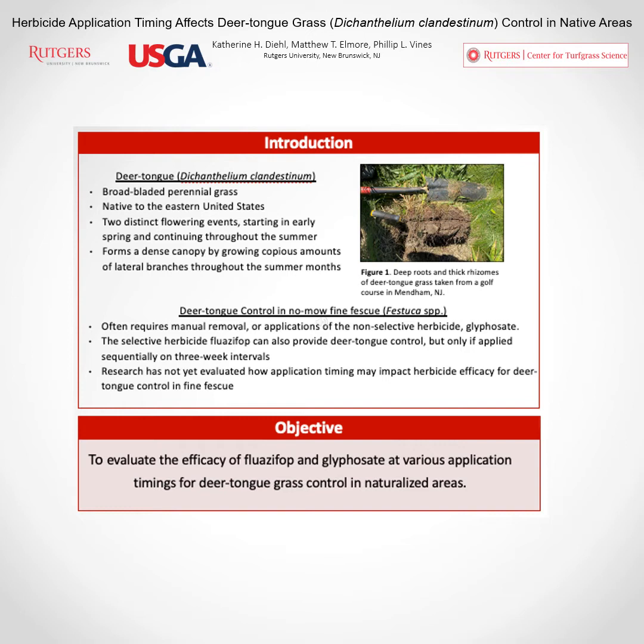Control options are often limited by fine fescue safety, as these areas are often seeded with various fine fescue species. One of the only herbicides that's been shown to adequately control deer tongue grass is glyphosate, which is a non-selective herbicide. Fine fescue safety would be a concern, but the research evaluating fine fescue safety in response to glyphosate is variable — it depends — so that can be a concern.